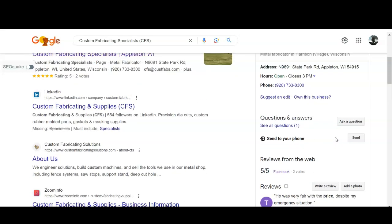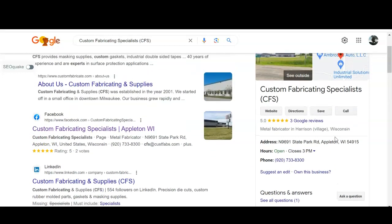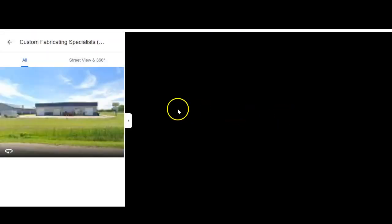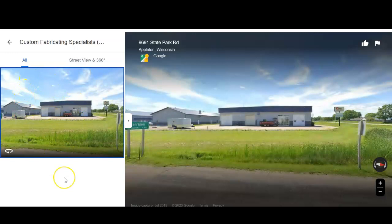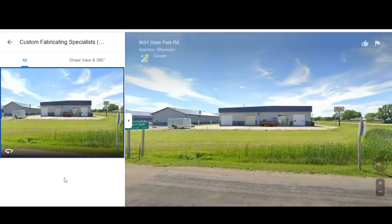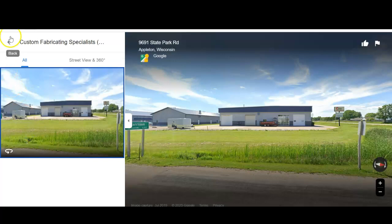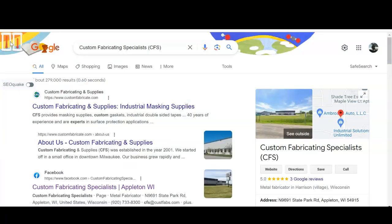Really just getting that description added, and maybe getting some more pictures. You've got just the one from Google, so if you get some more pictures in here and name those pictures with keywords — such as 'metal fabrication Appleton' or things like that that people are going to be searching — that'll really help you get boosted to the top of that Google Map Pack section.